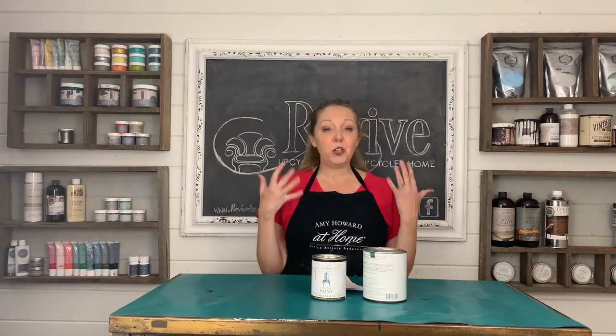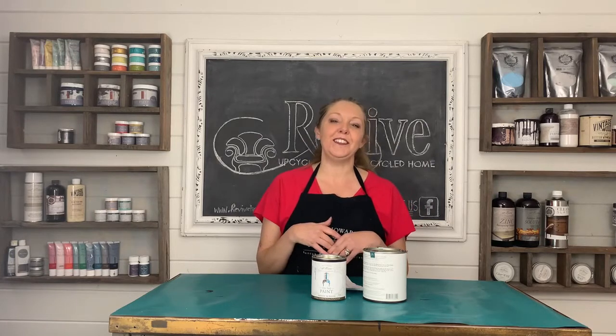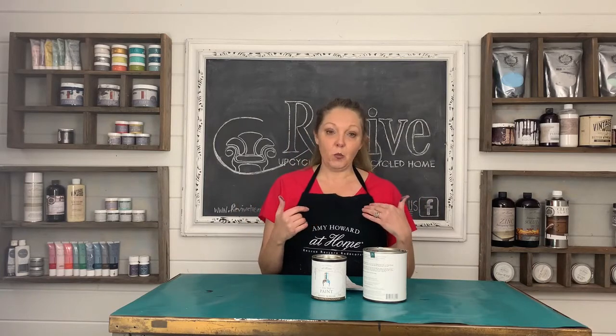The next is that it is beautifully smelling. She infuses her paints with vanilla, so when you open it, it doesn't smell like dead oysters. It's got a wonderful vanilla scent, and in case you are sensitive to smells, it also comes unscented.